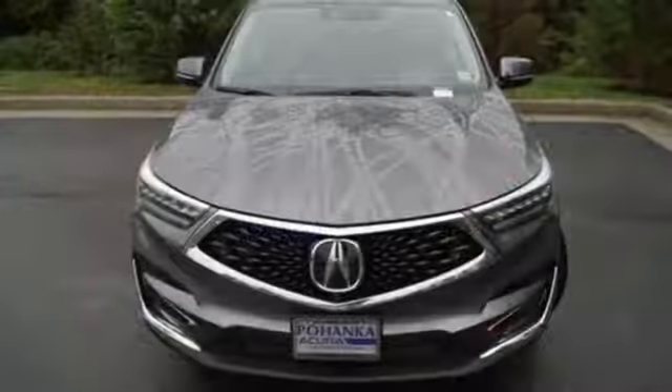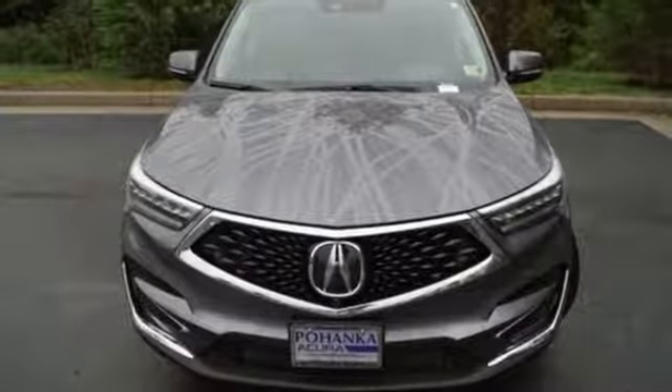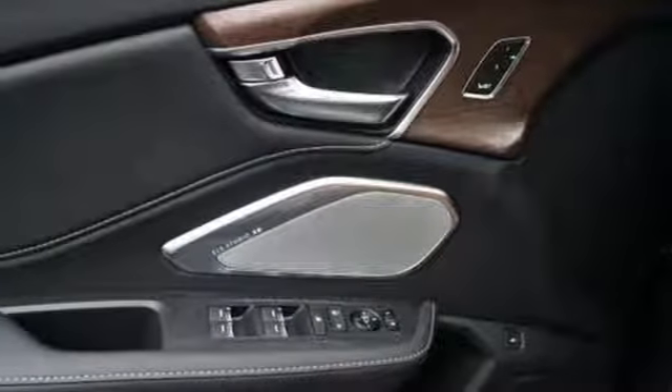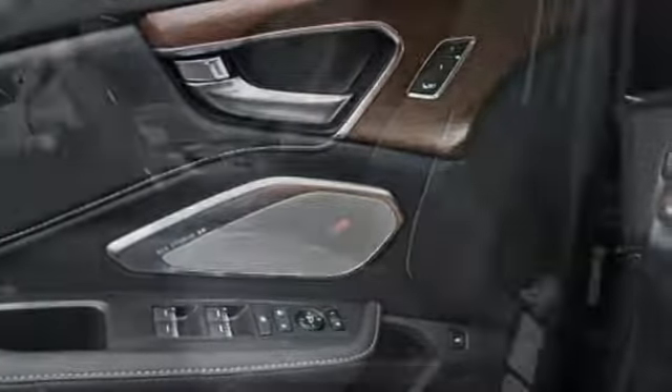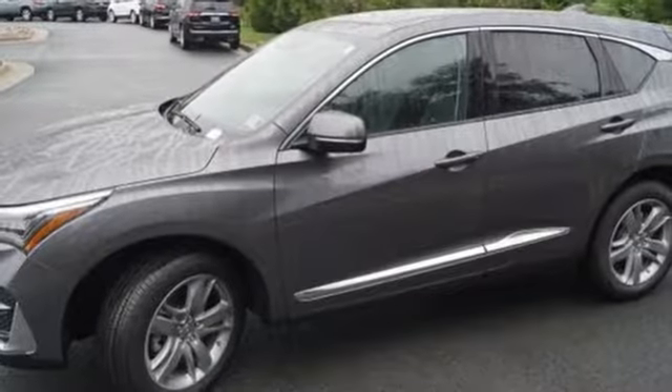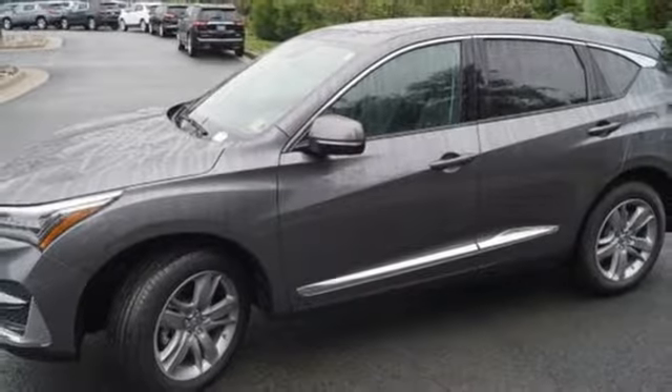Features include Bluetooth streaming audio, doors and push button start proximity key, heated and ventilated NAPA leather bucket seats, auto dimming rear view mirror, auto dimming mirrors, heated steering wheel, turbo inline four cylinder engine, hands-free lift gate, automatic with driver control suspension management, and power tilt-down heated mirrors.